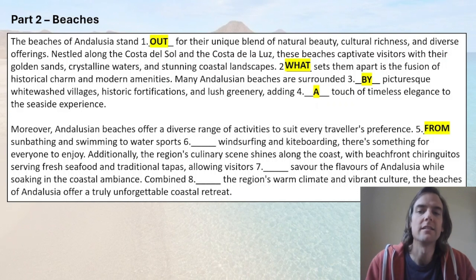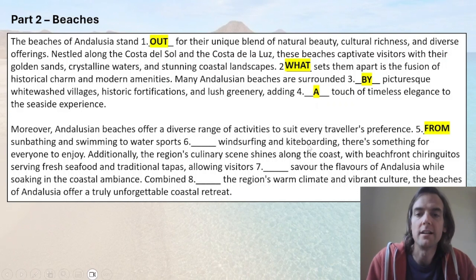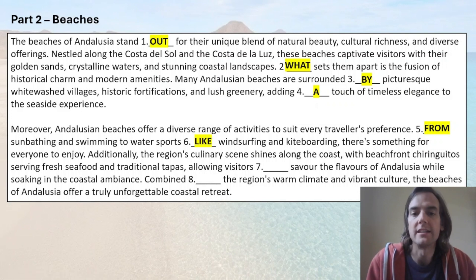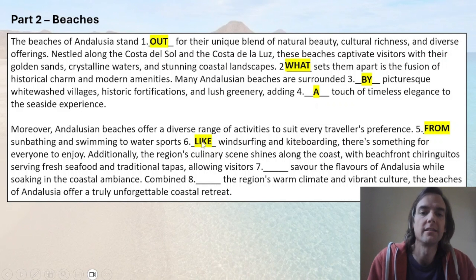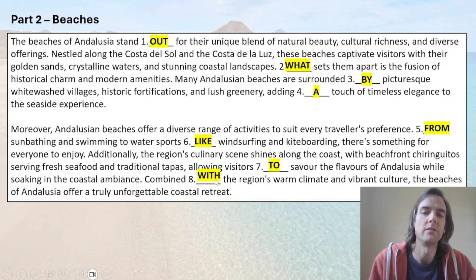Number five: a super typical expression — sunbathing and swimming to water sports. We're talking about the range of activities from this to this. Windsurfing and kiteboarding are examples of water sports. Number six: they are water sports 'like' windsurfing and kiteboarding — 'like,' the preposition used to say 'for example.' Number seven was a bit easier: what's the verb with 'allow'? We use the infinitive, so it's 'to savor' — you allow someone to do something. Number eight: the preposition with 'combined' is 'with' — combined with the climate, the beaches offer a great idea for a holiday.